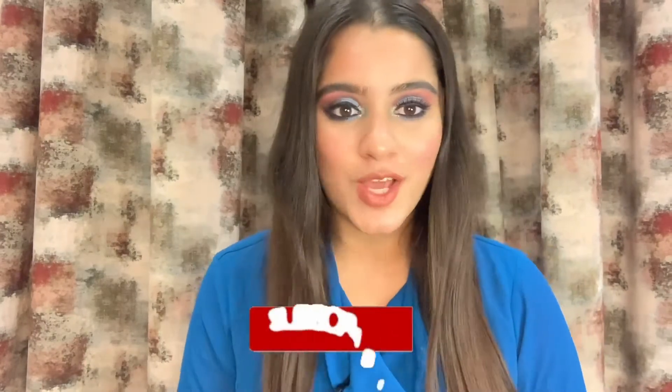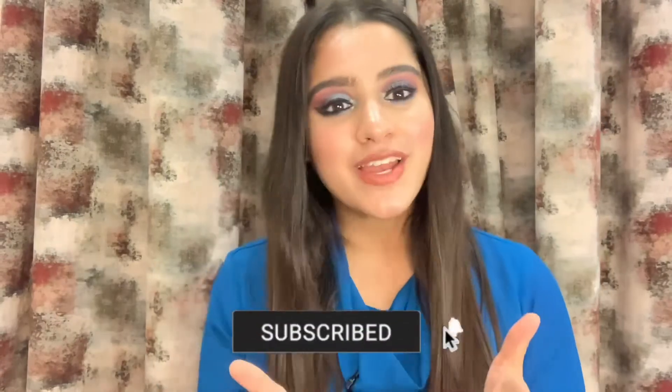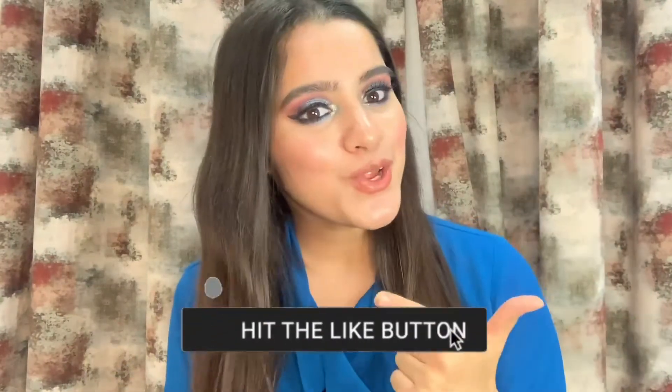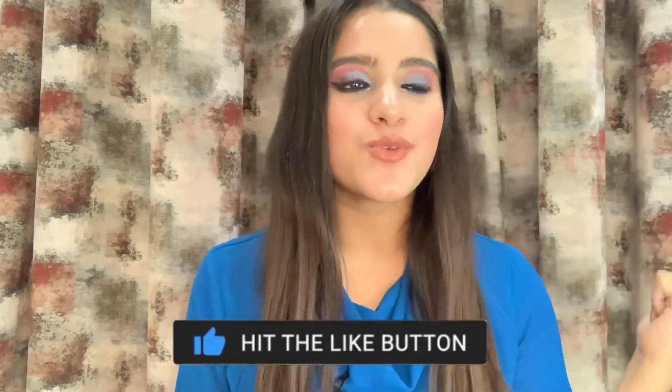So guys, that was it! If you have any questions regarding any particular product or any other product, please feel free to ask me in the comment section below — I'd love to address all your queries. Till then, like this video, share it with the ones who need it the most, and don't forget to follow me on Instagram where I post all sorts of beauty content as well. I'll see you in my next video!